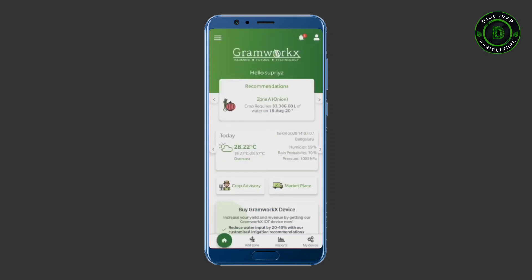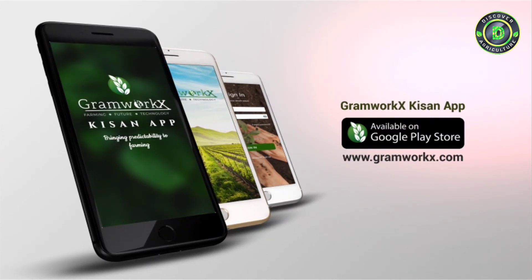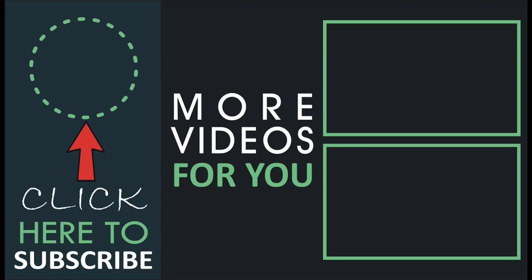Hope you like this app. Download it right now. Share this video with all farmers. If you have any suggestions, let us know by commenting below. Thank you. Have a good day.